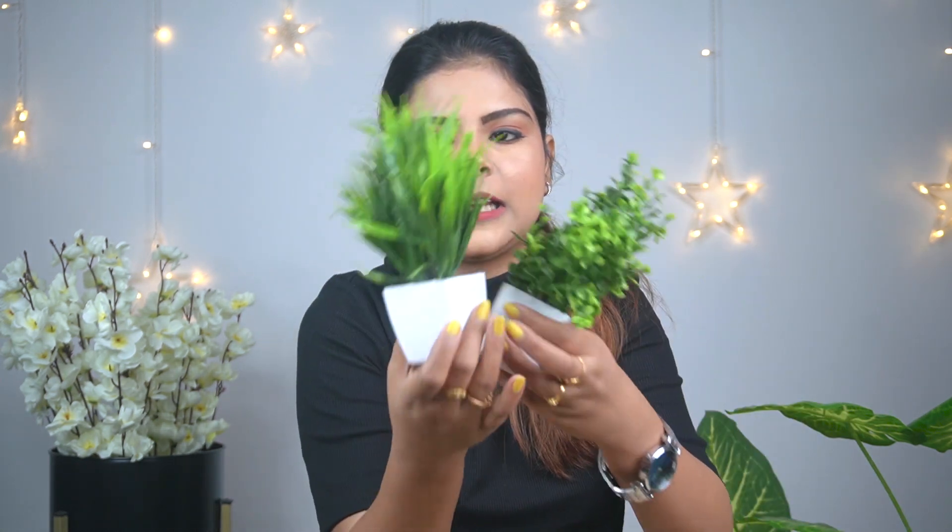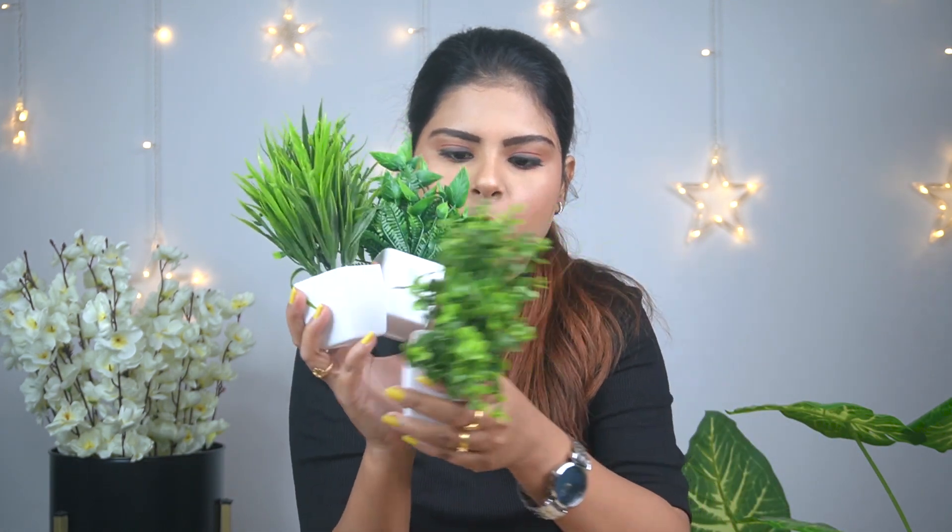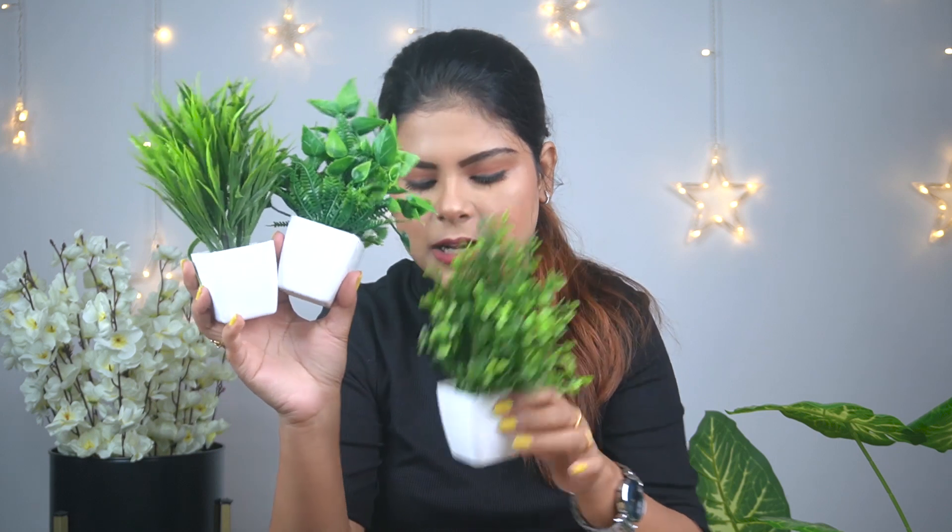Moving on to more plants. I got a mini plant set that comes with 8 plants and the price was 399 rupees, so I basically got 8 plants for 400 rupees — very good value. There are different types of plants in the set. Price-wise it's very good and great for backdrops and product shoots.